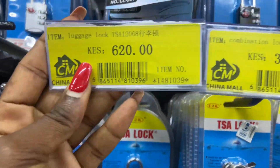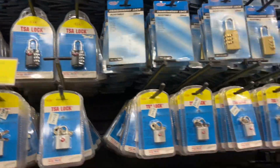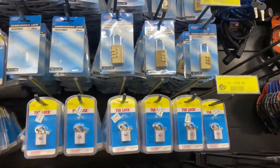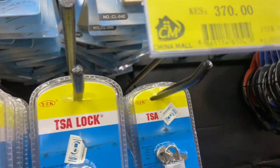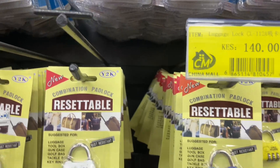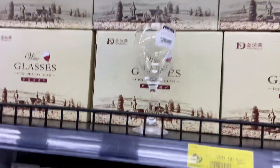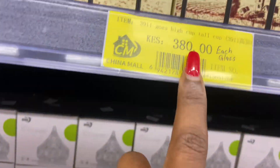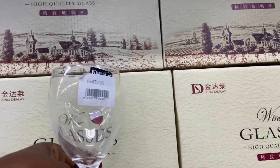They have some luggage combination locks for suitcases. Since I'm a traveler, I definitely need one of these. We have one for 500, another for 260, one for 370, and a smaller one for 140. I think I'll go for the 260 one. Oh, some wine glasses too — 380 each, not per dozen.